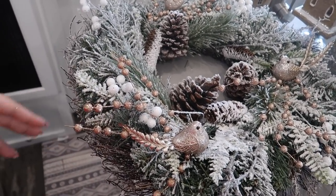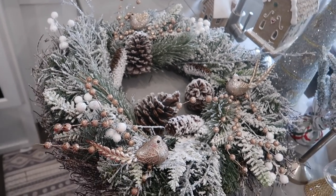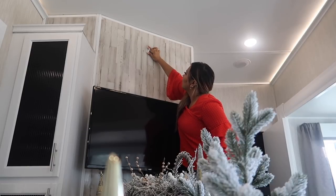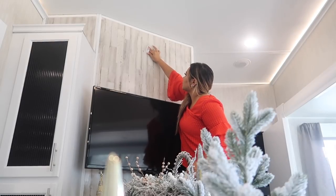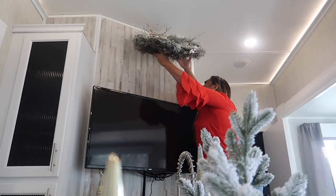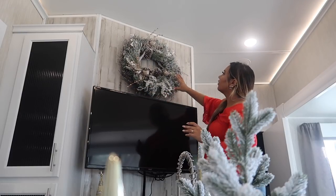The wreath was inexpensive - I think it was $15 on sale, probably $30 full price, but Michael's was having a sale. Definitely start shopping now while everything's on sale. Since I'm in an RV, everything has to be command strips, which I suggest anyway for the holidays - you can pull things down and it won't damage anything.